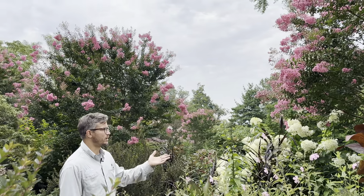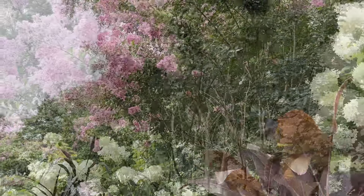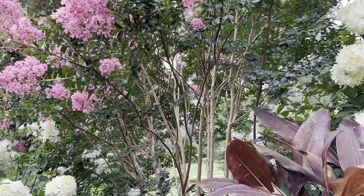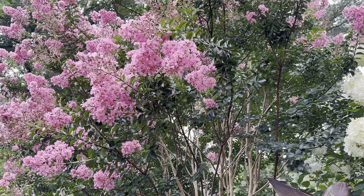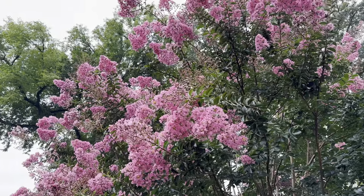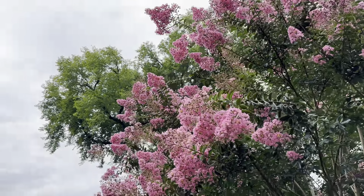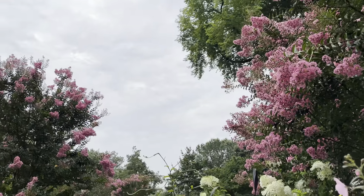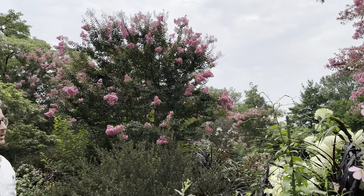Crepe myrtles have beautiful exfoliating bark and are very adaptable plants. They won't be fully hardy in zone five or six — zone six may see some winter dieback, so you may need some damage control. They grow very reliably in zones seven through nine. They are susceptible to deer browse, so be aware if you live in an area with heavy deer pressure.